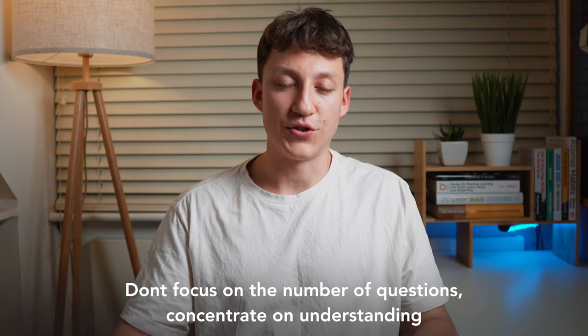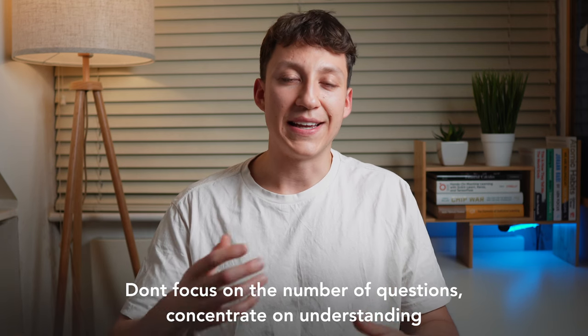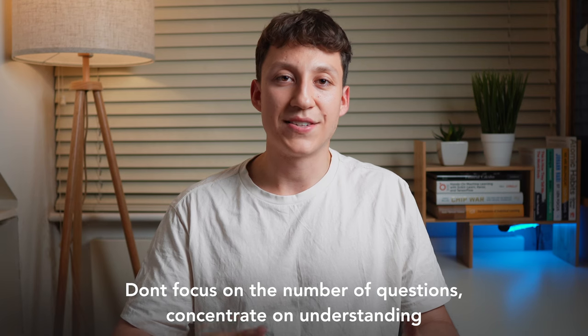Obviously this number will vary between people — for some it will be higher, for some lower. The main point is don't focus on the number of questions you answer; just keep going until you've built that intuition and feel comfortable answering most beginner to intermediate questions. And that's my SQL journey. In total it took me about two weeks, though I'm sure I could have done it quicker if I were more productive.